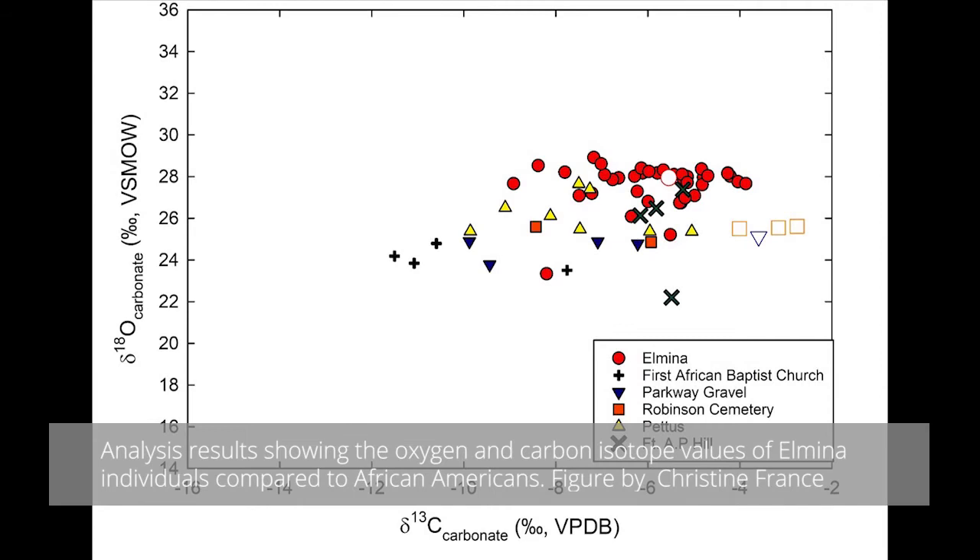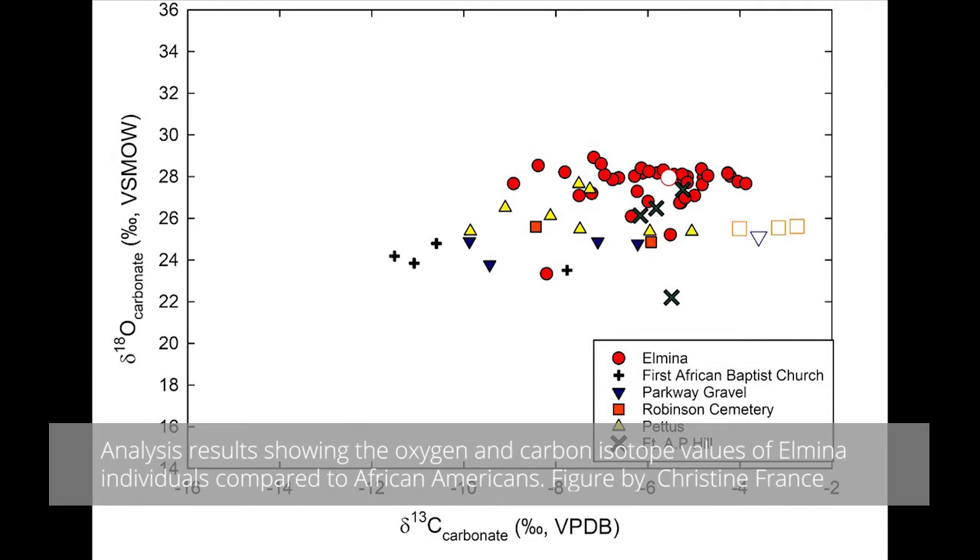We used the stable isotopes from Elmina to show us what an isotopic pattern should look like from an individual that was born in Africa and recently arrived in North America. We were then able to use this to actually identify some African Americans that probably were in fact born in Africa and recently arrived in North America, compared to those who were probably born into the slavery system in North America. It was really exciting and humbling to be able to provide some new information about this historically undervalued population.